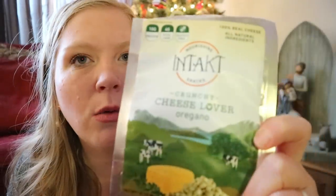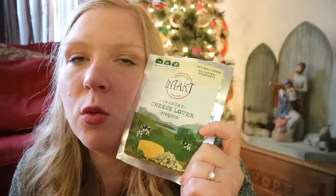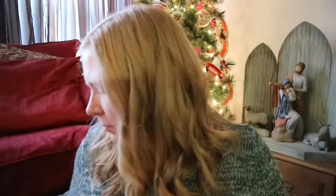Another thing from the keto box — the N'Taki Crunchy Cheese Lover Oregano. These were like Wisps or another moon cheese kind of cheese, but flavored with oregano. It's a hundred percent cheese. It was delicious — oh my gosh. I again ate the whole thing in one sitting, but I love oregano and the cheese and the oregano together were so good.